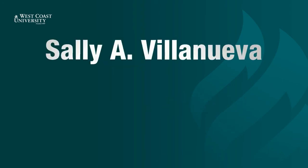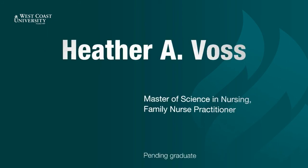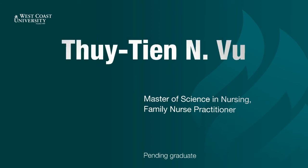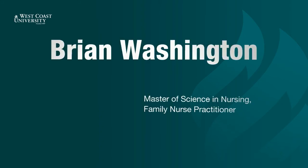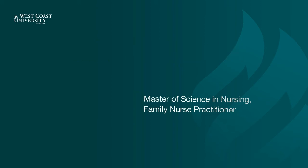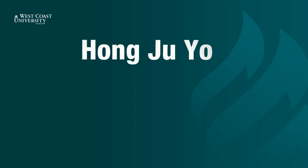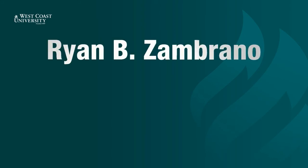Sally Villanueva. Heather Voss. Tui Vu. Ryan Washington. Nguyen Teng Wei. Zalia Yadoli. Kimberly Yang. Peng Ju Yu. Ryan Zambrano.